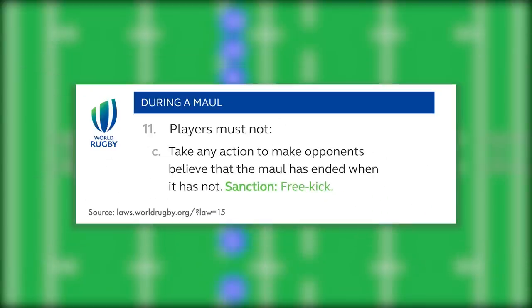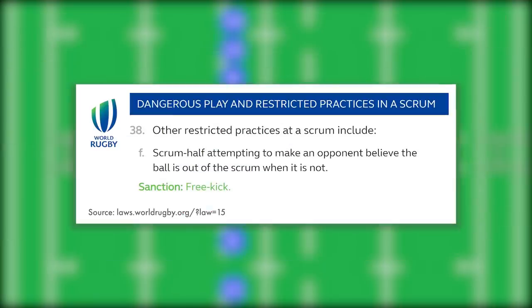There are two more laws that are nearly identical to this one — it's the same concept, but applied to the maul and the scrum. A player must not take any action to make the opponents believe that the maul has ended when it has not. And another: a player must not take any action to make opponents believe that the scrum has ended when it has not. These are just little laws that you never really think about, but actually help the flow of the game hugely.